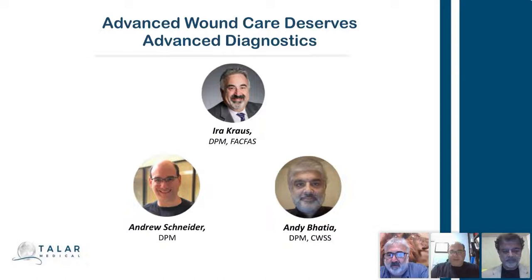With me is my co-moderator, Dr. Andy Baccia, who's also an original Taylor user and investor. And our guest speaker, familiar to everybody, is Dr. Ira Krause, who is the granddaddy of Taylor Medical.